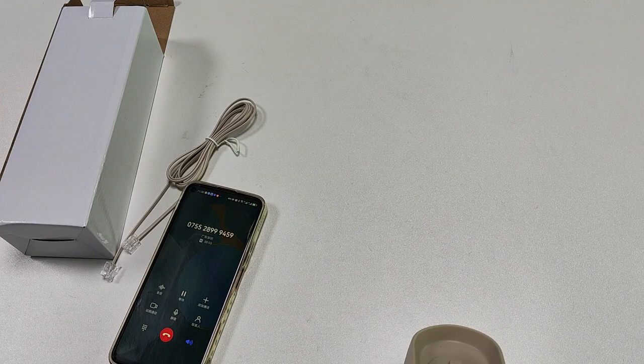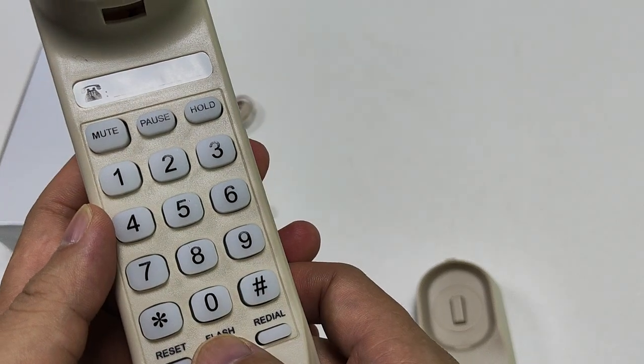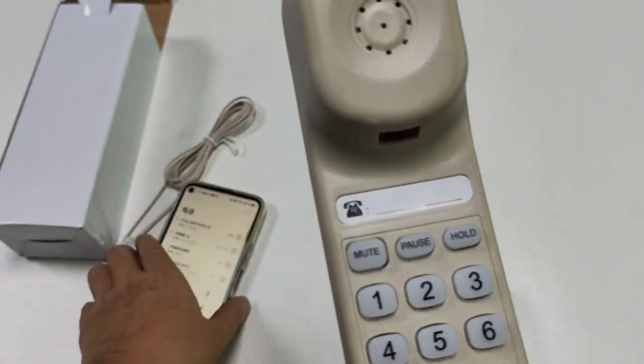This is from Shenzhen East Line Communication Technology Limited Company. Hello, Richard. And this flash function — flash will close out the phone.